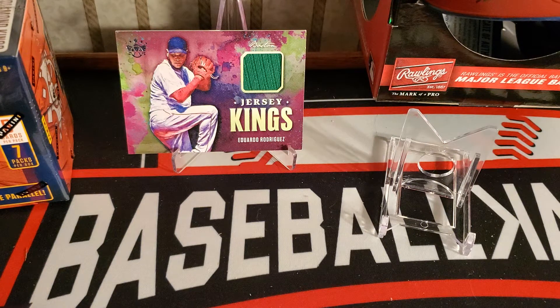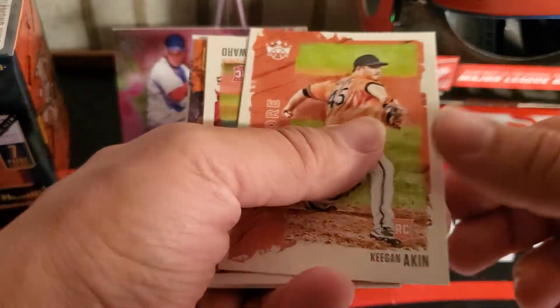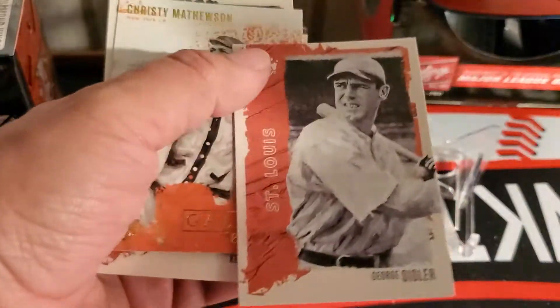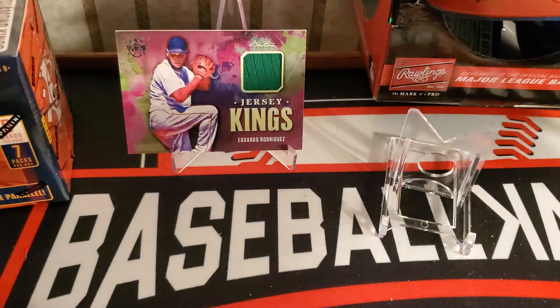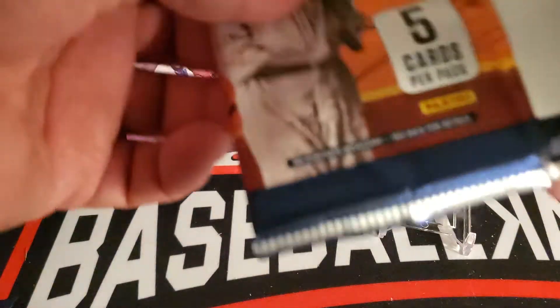Jerseys — not the best hit, but nevertheless a hit. Then we have Keegan Aiken, Spencer Howard. Behind that we have Sisler, Mathewson, and Abreu.